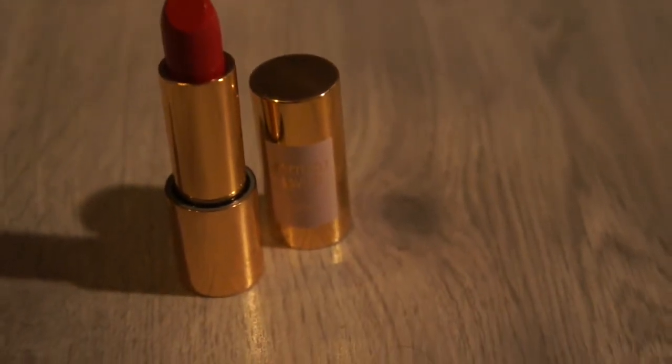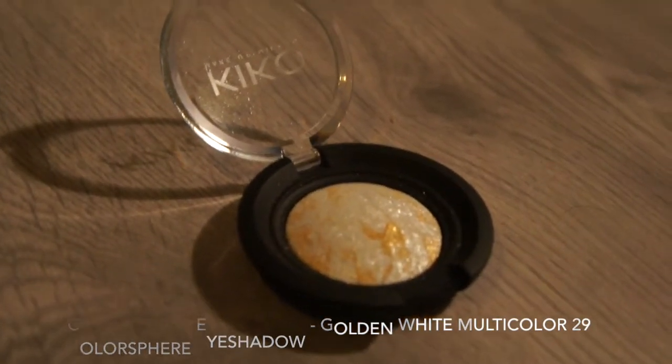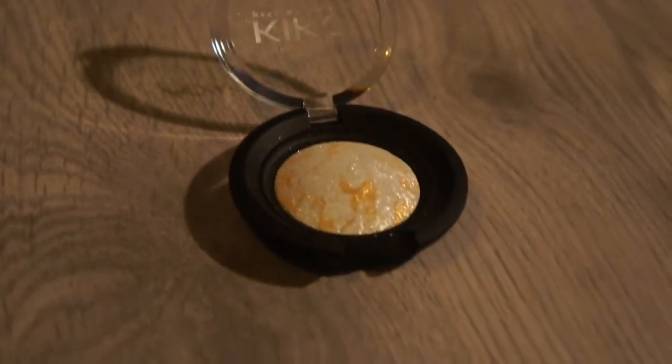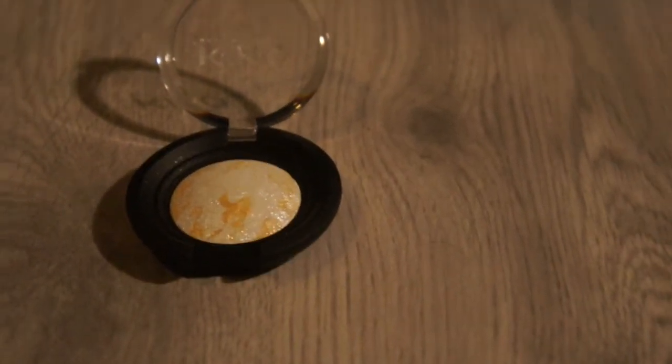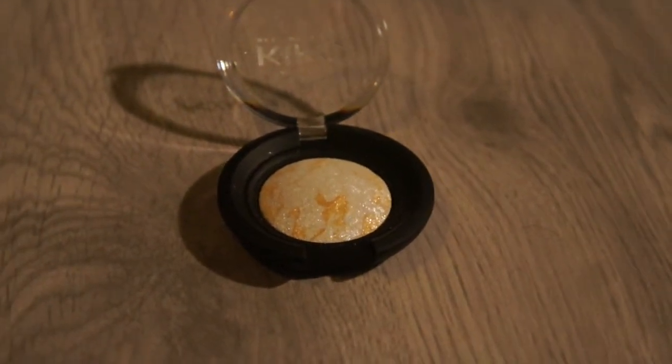This is the Kiko color sphere eyeshadow in the color Golden White Multicolor. It caught my eye as soon as I saw it on the website — it's very glittery, which is why I think it's best for Christmas, but I'm probably going to wear it on lots of other occasions too.